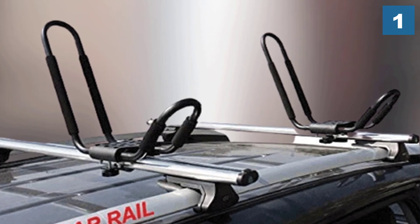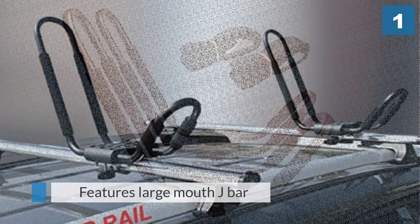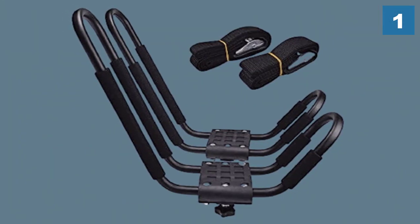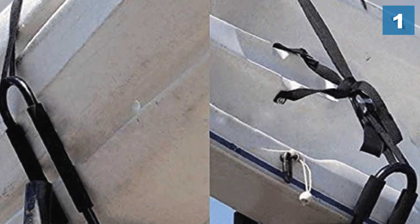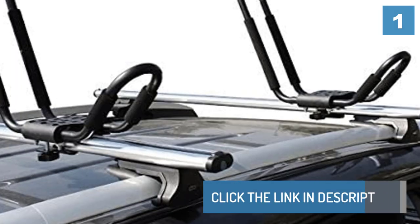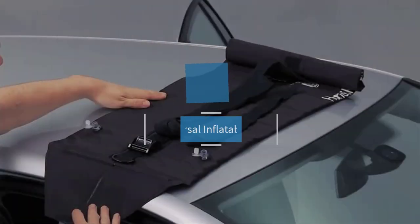If you have a larger boat such as a sea or touring kayak, this TMS rack might be for you. There are adjustable pads on the carrying arms to protect your boats from damage during transit.